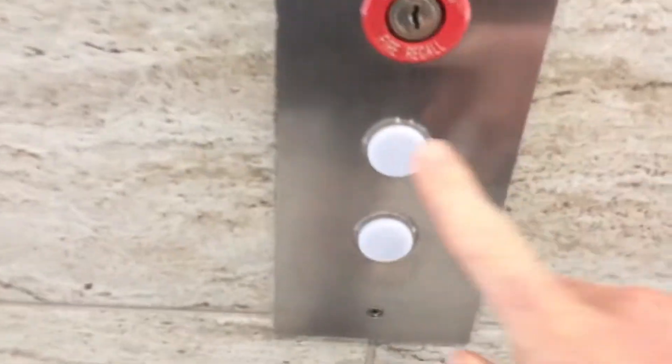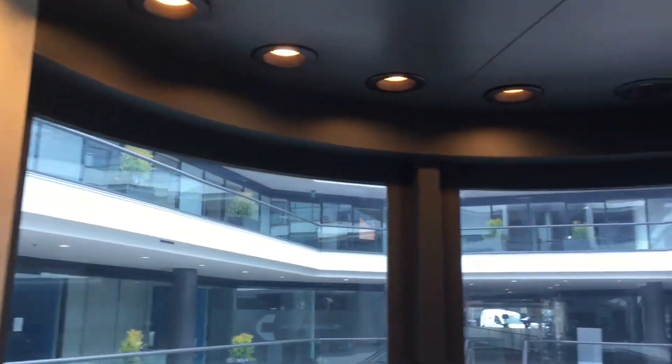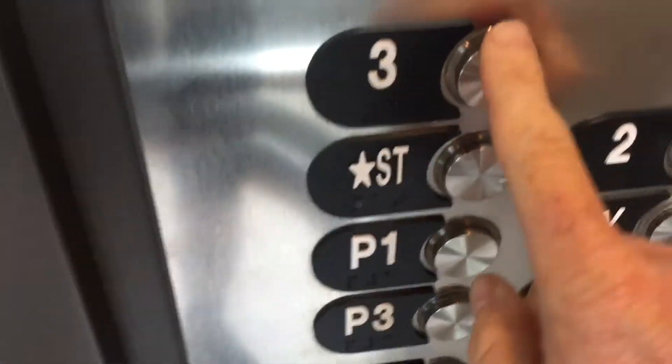Look at these pictures — these are nice. We get this one right here. It's a nice bubble-shaped elevator. Let's look at the shaft. Interlock. Let's go for a rack — let's go for three.